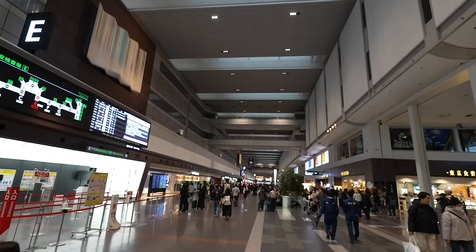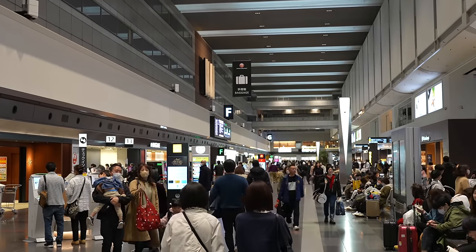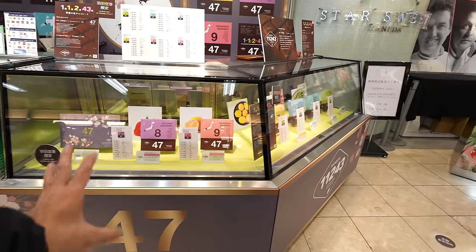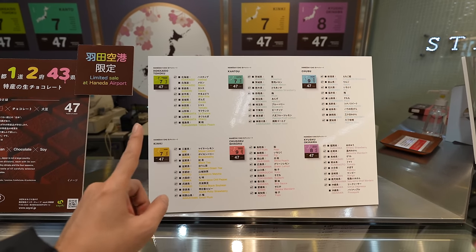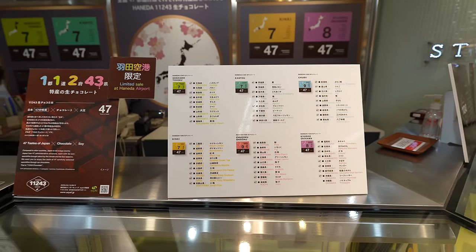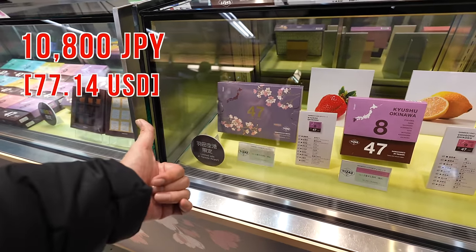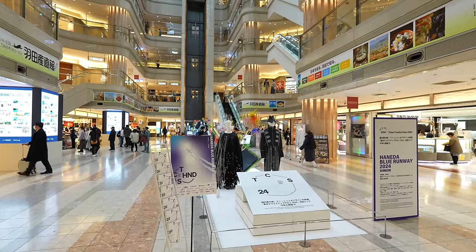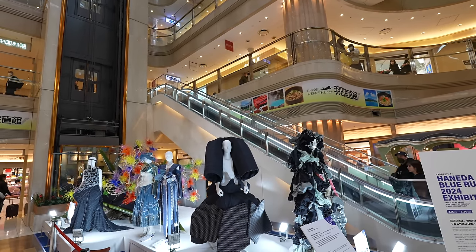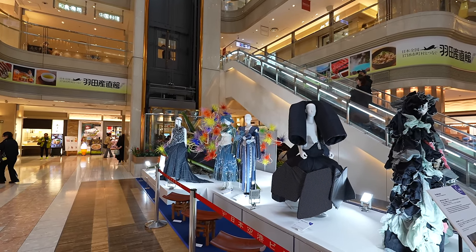So many people here because it's a national holiday. They don't have domestic LCC flights at Haneda Airport, so it's fancier. Oh interesting — look at that! They have 47 different kinds of prefecture chocolates. So many different kinds of chocolate! We'll find something artistic in Terminal 3, but here in Terminal 1 it's more classic compared to the futuristic Terminal 3.